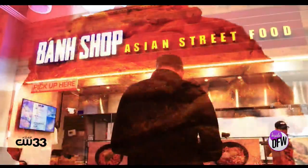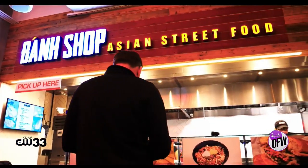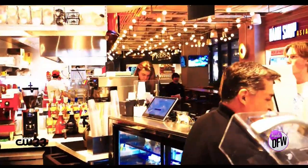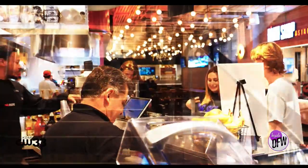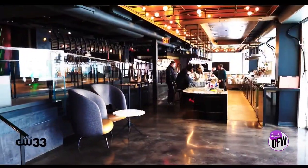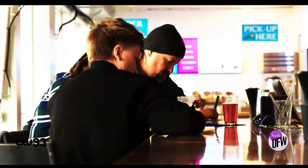Our newest operator, Bond Shop, for pad thai and things like that as well. You've got so many food options, but there's also a second level for events, private events, and two bars upstairs and downstairs.